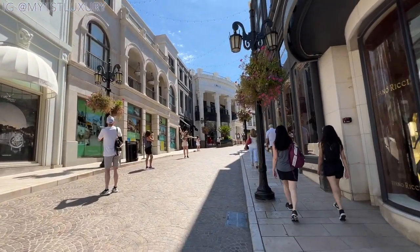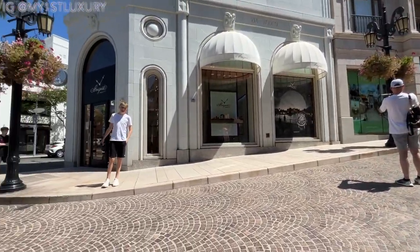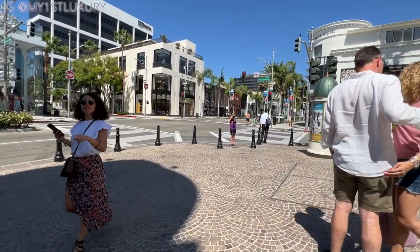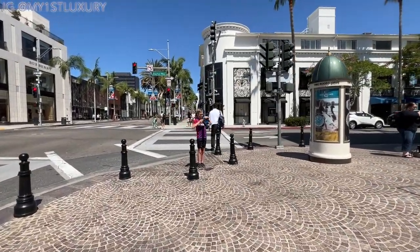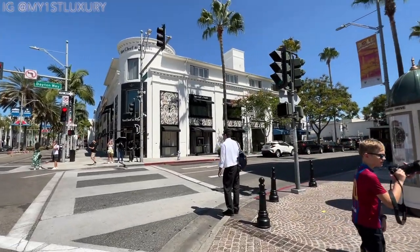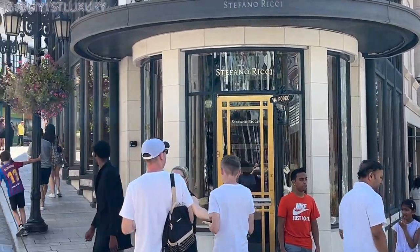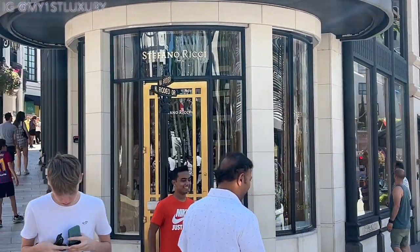There aren't many Stefano Ricci stores around the world, but this one has been here for a very long time. This is Two Rodeo that I was talking about — starting with the watch store Breguet over there. This is the first big intersection of Rodeo Drive and Dayton Way, and you can see Van Cleef right down there. Just in front of Stefano Ricci, there's a famous Rodeo Drive sign that a lot of people like to take photos of.